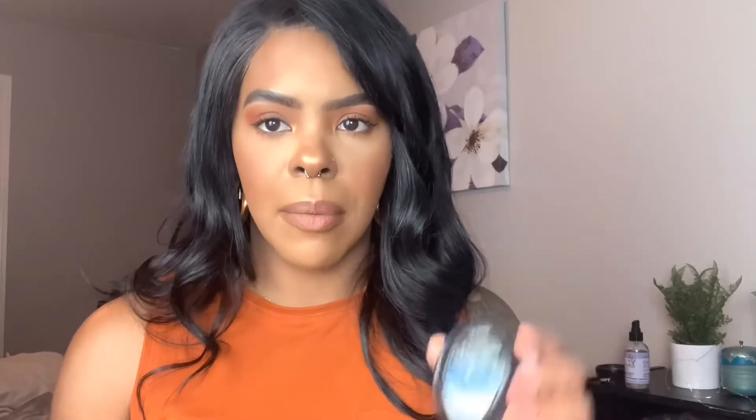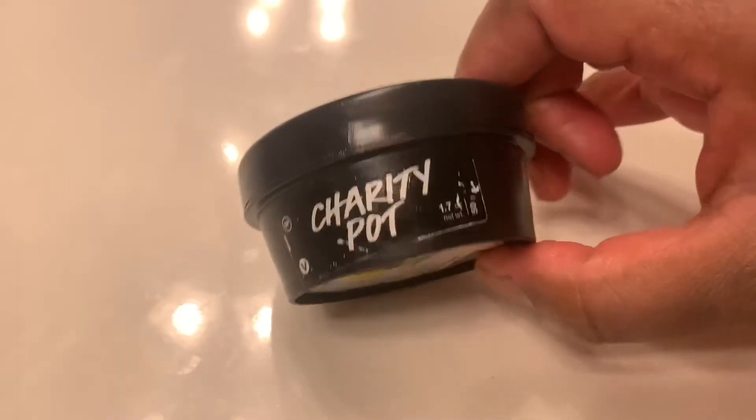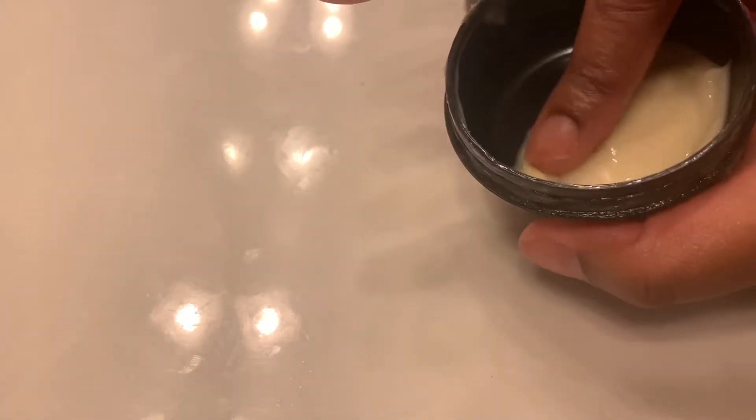The next body lotion is the Charity Pot body lotion — it looks just like the Dream Cream. I use this one on my hands a lot, especially when I do my nails. It's the same kind of rich emollient cream and smells really good. Each time you purchase one of these Charity Pots, they donate some or all of the proceeds to an organization shown on the package — you can actually choose which one you want, which is a really cool thing.